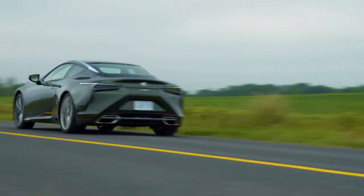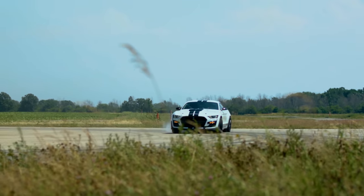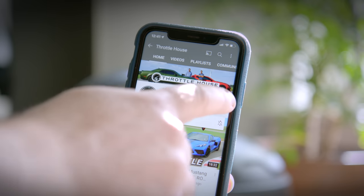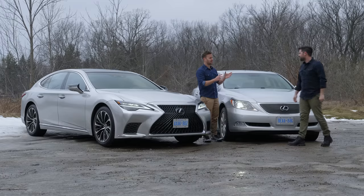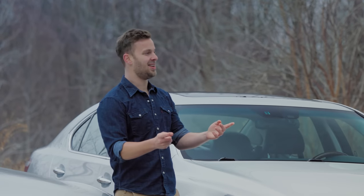If you're new to Throttle House, we do car reviews, track tests, and quite a lot of messing around, so subscribe and hit the bell. So these are technically S-Class competitors, and presence is important — very important. How do they look?